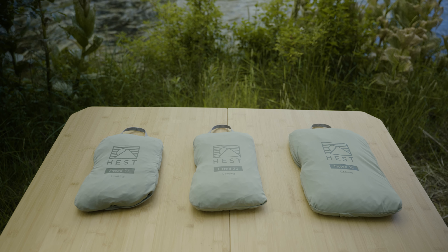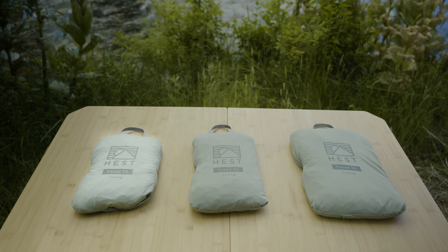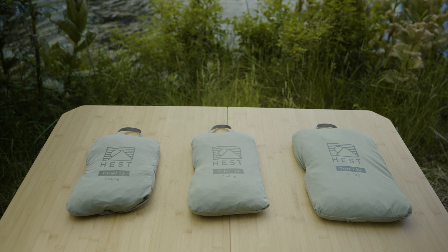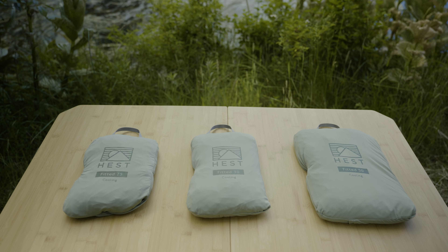Hest offers four different sizes of cooling fitted sheets. Two for single mattresses: a fitted 25-inch for the Foamy and Sleep System, and a fitted 30-inch for the Foamy Wide and Sleep System Wide. For our double mattresses, we offer a fitted 50-inch for the Dually Long and a fitted 60-inch for the Dually Wide.